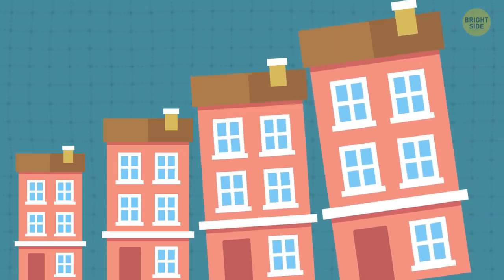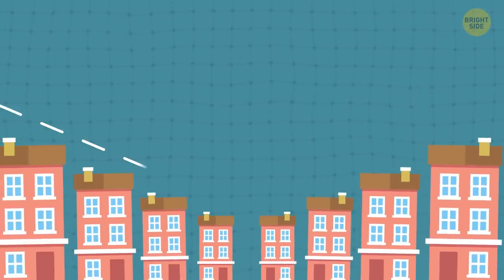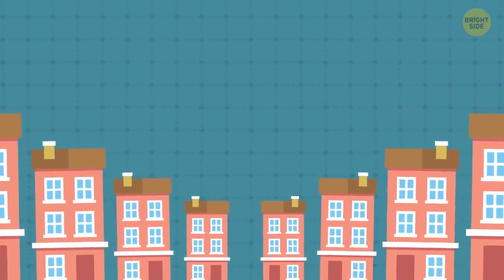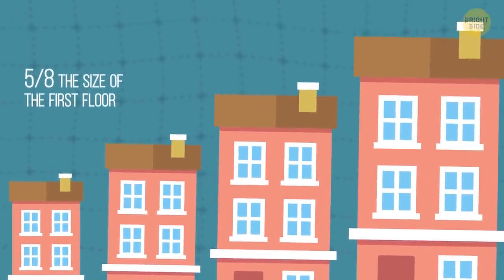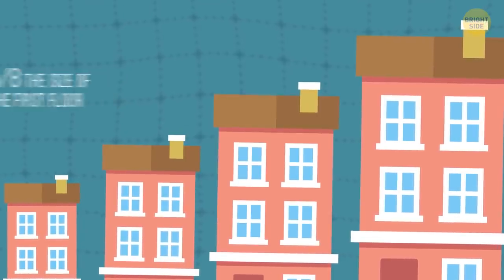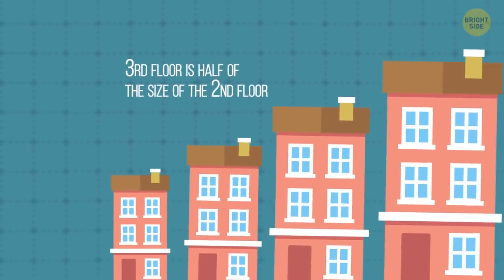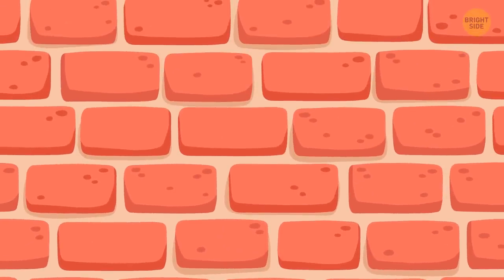The buildings in Disney World look taller and larger than they actually are. They use forced perspective for houses and castles throughout the entire park. The first floor is built to scale, but the second floor of the building facade is only about five-eighths the size of the first floor. If there's a third floor, it's half the size of the first one. They also use smaller bricks and windows toward the top of the castles.